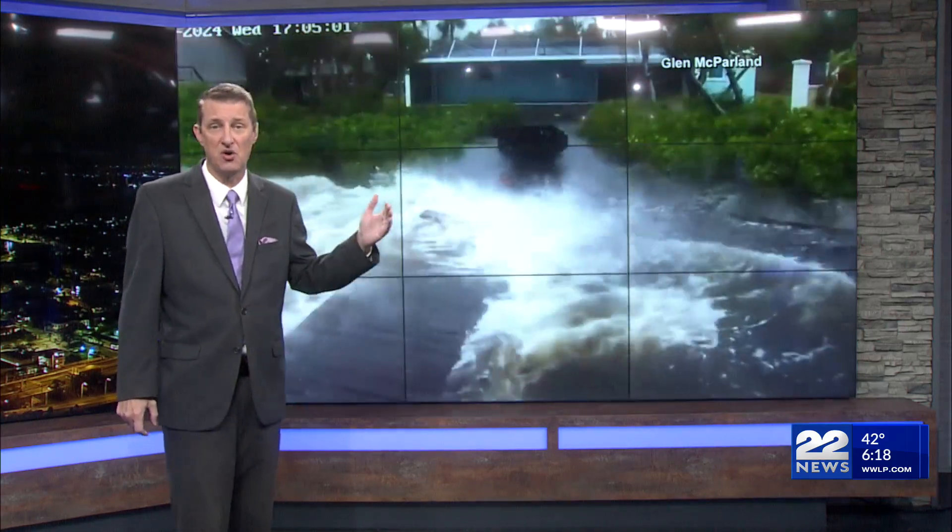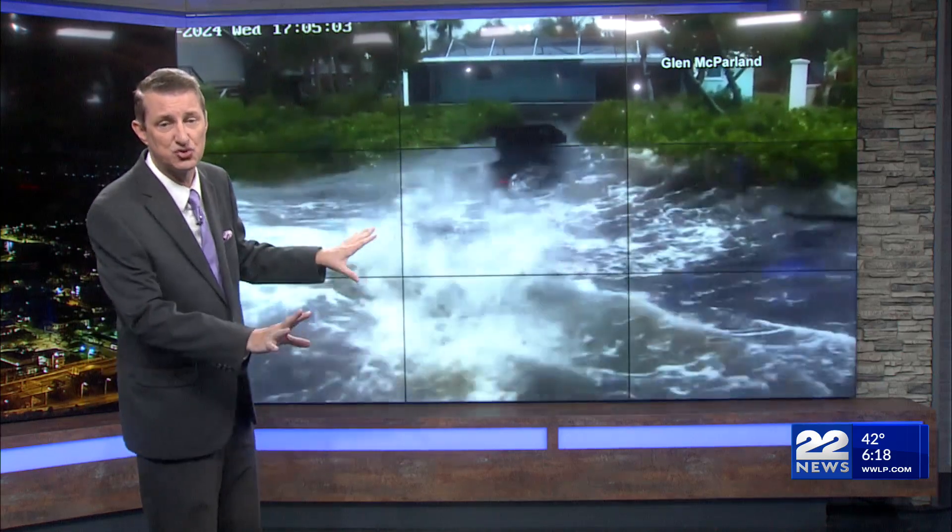It's weakened considerably from what it was last evening. This is video from Orlando a few hours ago when the storm was passing through, and you can see those hurricane force winds and very heavy rain in Orlando as well. As the sun comes up we'll see all the damage from Milton. It was a very heavy rain event especially in Orlando, where they saw over a foot of rain.